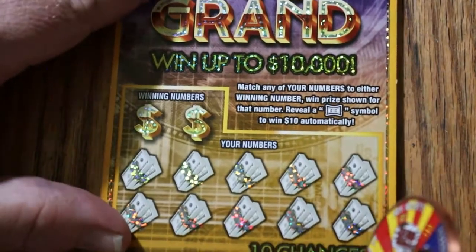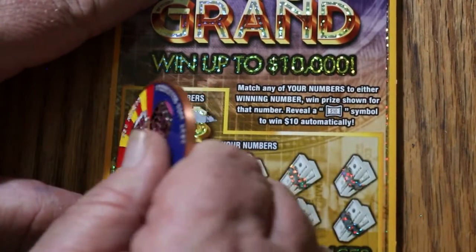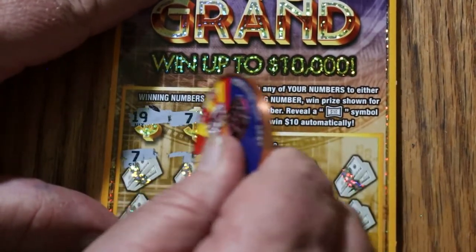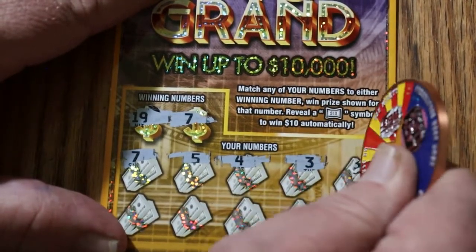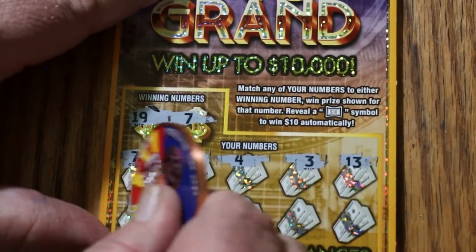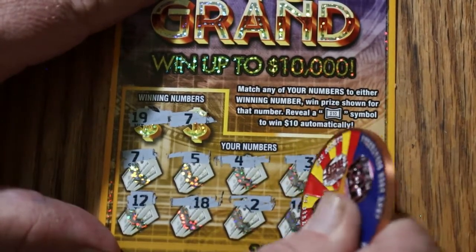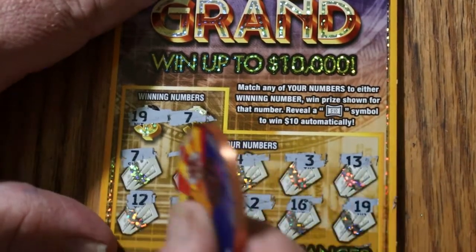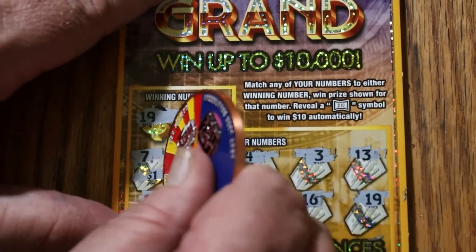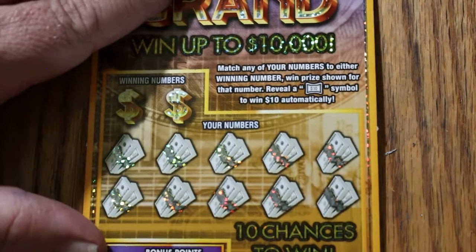Ticket 117. Looking for 19 and 7. Hey, we start off with a 7 — I like that. Numbers: 5, 4, 3, 13, 12, 18, 2, 16, and 19 in the corner. So we have the two matches — start and finish, nice symmetry. 1 buck and 1 buck for 2. They're coming in in dribs and drabs, but at least they're coming in.